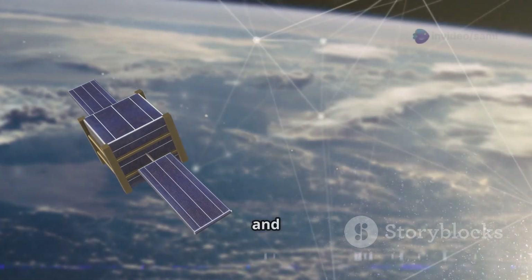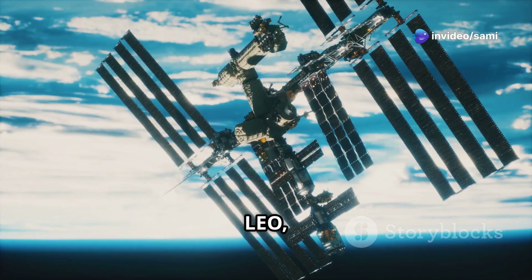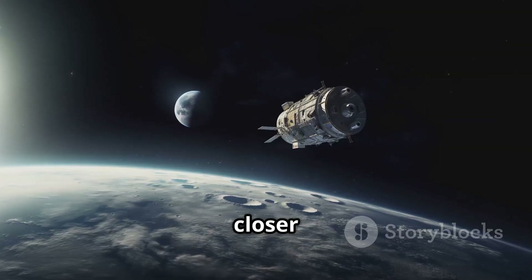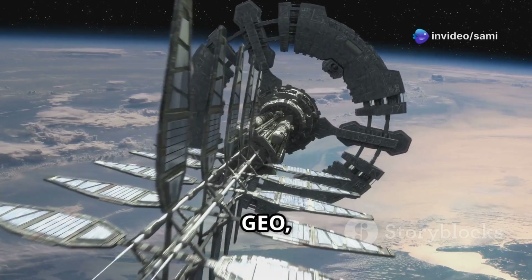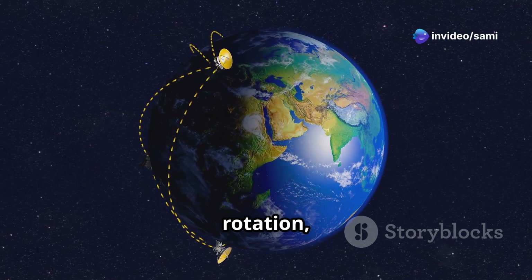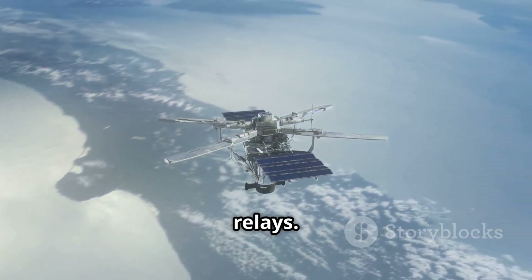Satellites come in various types and orbits, each serving different purposes. Low Earth Orbit, or LEO, is where the International Space Station and many Earth Observation satellites reside. They're closer to earth and can provide high-resolution images but orbit quickly. Then there's Geostationary Orbit, or GEO, which is much farther out. Satellites here match earth's rotation, so they stay fixed over one spot. This is perfect for weather satellites and communication relays.